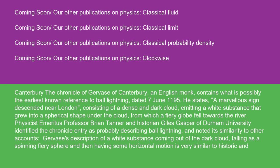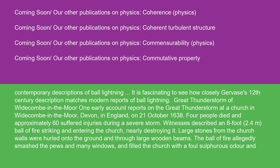The Chronicle of Gervis of Canterbury, an English monk, contains what is possibly the earliest known reference to ball lightning, dated June 7, 1195. He states: 'A marvelous sign descended near London, consisting of a dense and dark cloud emitting a white substance that grew into a spherical shape under the cloud, from which a fiery globe fell towards the river.' Physicist Emeritus Professor Brian Tanner and historian Giles Gasper of Durham University identified the Chronicle entry as probably describing ball lightning. Gervis's description of a white substance coming out of the dark cloud, falling as a spinning fiery sphere, and then having some horizontal motion is very similar to historic and contemporary descriptions of ball lightning. It is fascinating to see how closely Gervis's 12th century description matches modern reports of ball lightning.